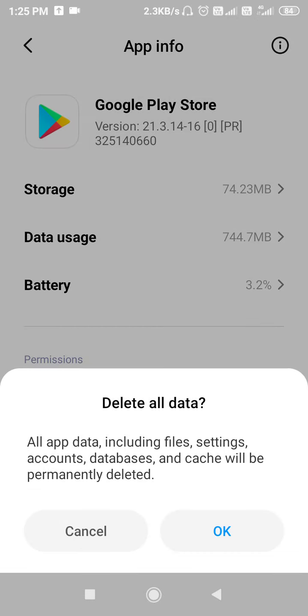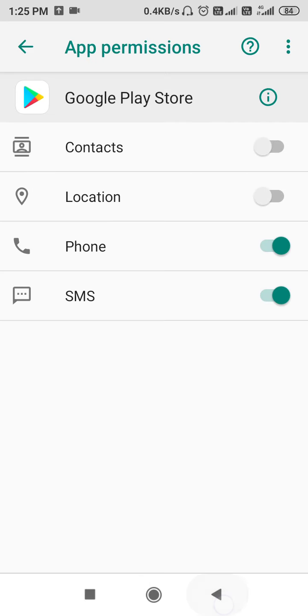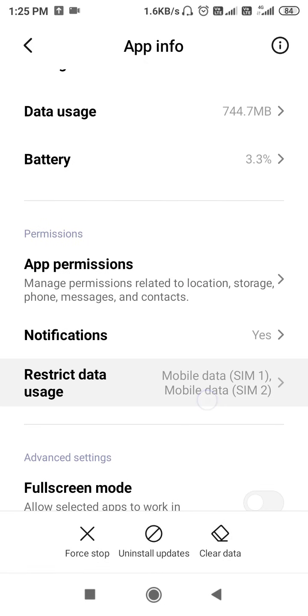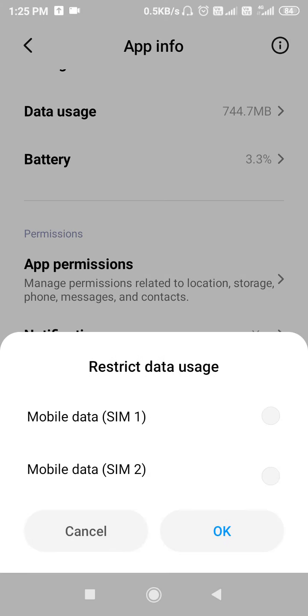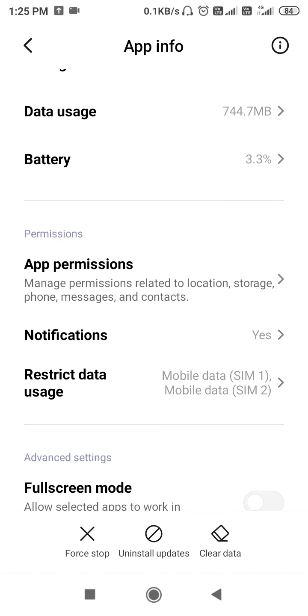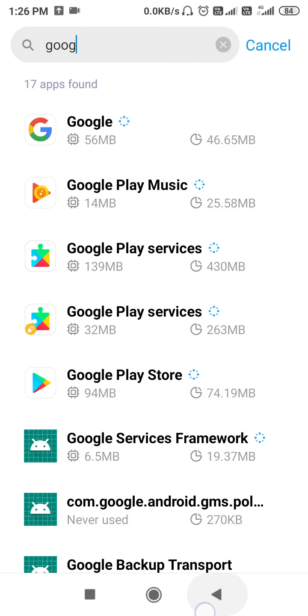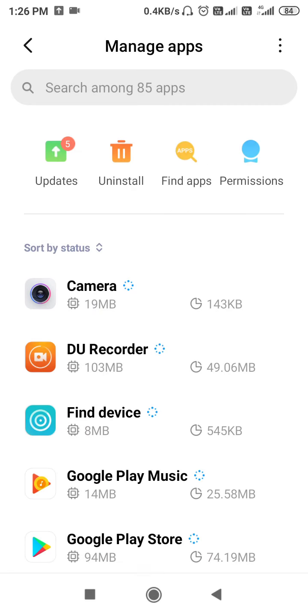Now go to Play Store and follow the same process: force stop it, clear the data. After clearing the data, go to App Permissions and allow the permissions. Then check Restrict Data Usage — if it is not turned on, turn it on; if it is already enabled, turn it off, click OK, then go back to Restrict Data Usage and turn it on.